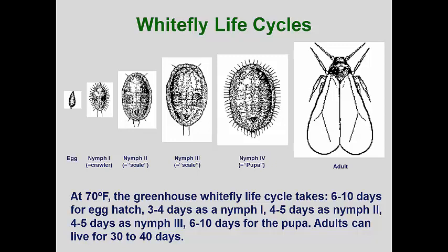the crawler inserts its stylets into the phloem tubes and begins to feed. After a few days, it molts into the second instar nymph, which is now called a scale. This scale stage no longer has functioning legs. The scale stage molts one more time into the third instar nymph and continues to feed and grow.